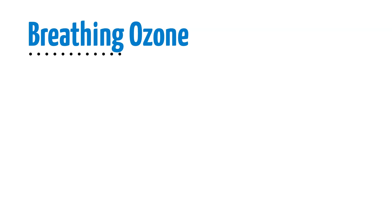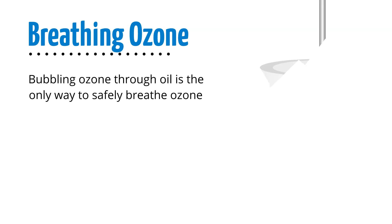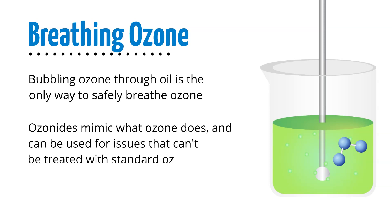Bubbling ozone through oil is the only way to safely breathe ozone so it will not cause irritation. Bubbling ozone into an oil like organic olive oil forms ozonides. Ozonides are not ozone, but mimic what ozone does, so this can be used for respiratory issues that can't be treated with standard ozone. For this, you'll need an oil bubbler with a larger glass diffuser than a water bubbler, as oil can clog smaller diffusers.